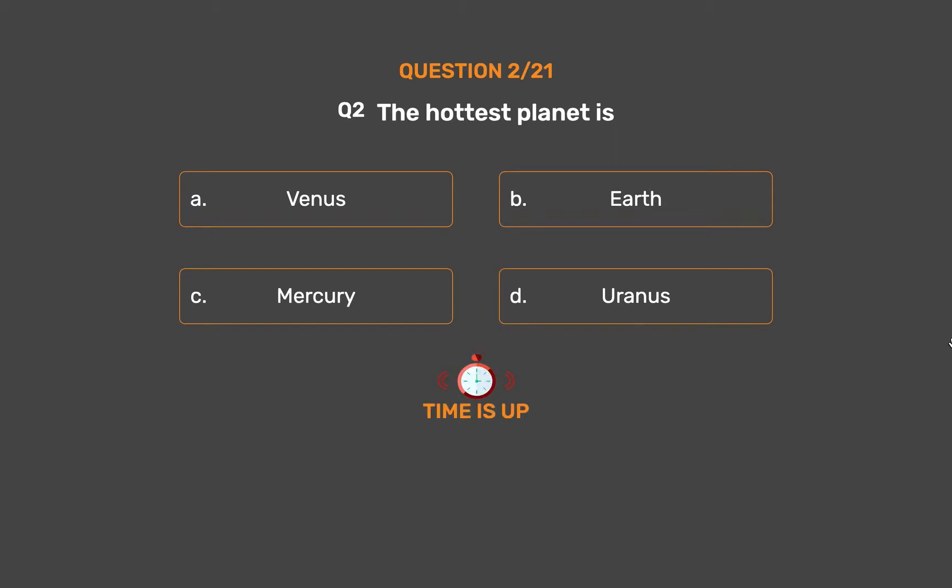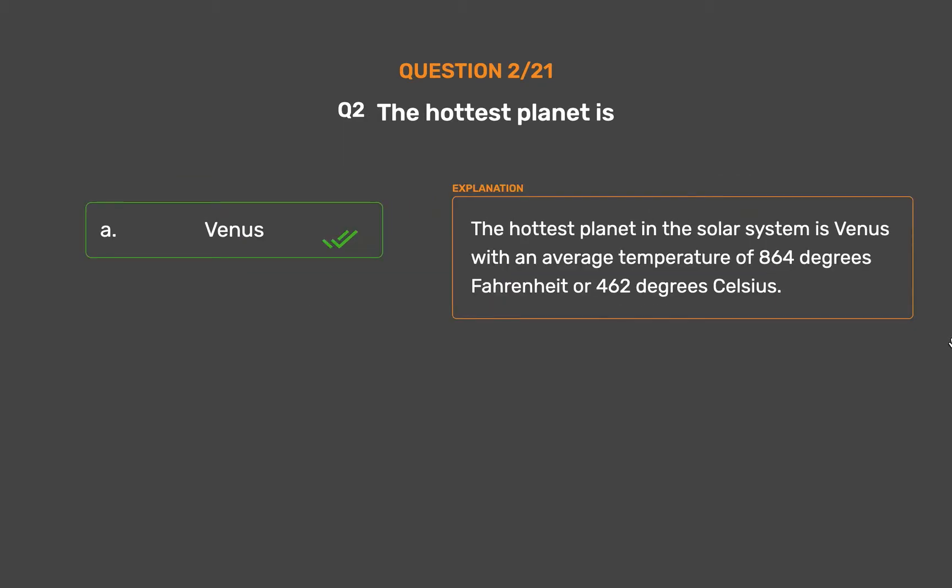The correct answer is Option A, Venus. The hottest planet in the solar system is Venus, with an average temperature of 864 degrees Fahrenheit or 462 degrees Celsius.